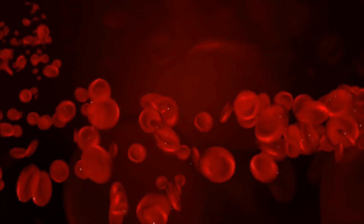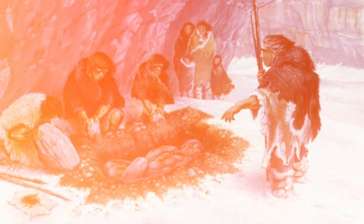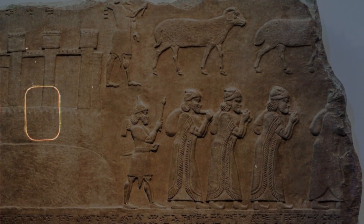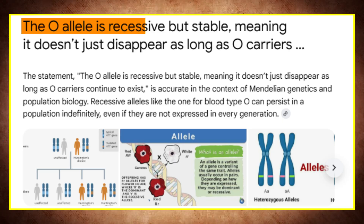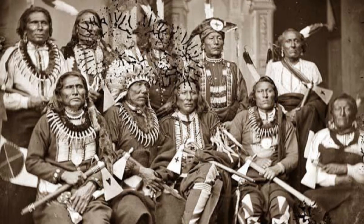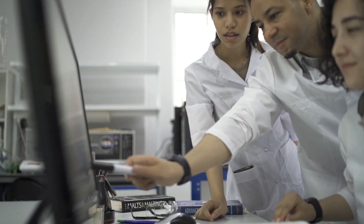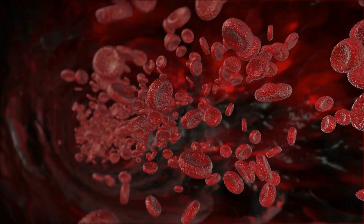Because the frequency of O blood is so extreme among Native Americans, it has often drawn attention — and with attention came myths. Some fringe theories tried to explain it in supernatural terms, suggesting alien ancestry or linking it to biblical lost tribes. Others speculated it was somehow destined to vanish. But science tells a much clearer and more grounded story. The O allele is recessive but stable, meaning it doesn't just disappear as long as O carriers continue to exist. Far from fading away, O is now the most common blood type in the entire world. What seemed strange at first actually fits into the bigger framework of population genetics, where founder effects, drift, and isolation can explain extreme patterns. Native American O blood still stands out as proof of that first migration across Beringia — showing that even something as microscopic as the type of blood flowing in our veins has the imprint of history.